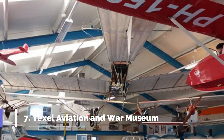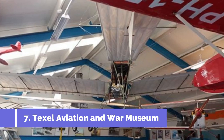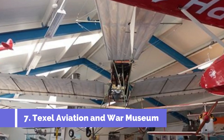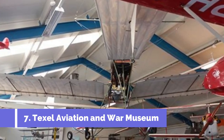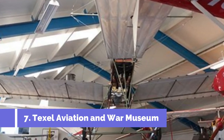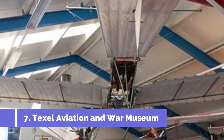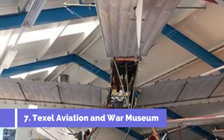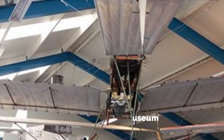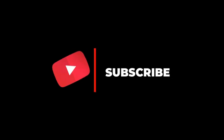Number seven: Texel Aviation and War Museum. The Texel Aviation and War Museum is a top attraction in Texel, Netherlands. This museum offers a unique experience for history enthusiasts and aviation buffs alike, showcasing the rich aviation history of Texel with a focus on World War II. Visitors can explore a wide range of exhibits including aircraft wreckage, historical photos, documents, and personal artifacts. Hope you like this video — for more videos, please subscribe to our channel.